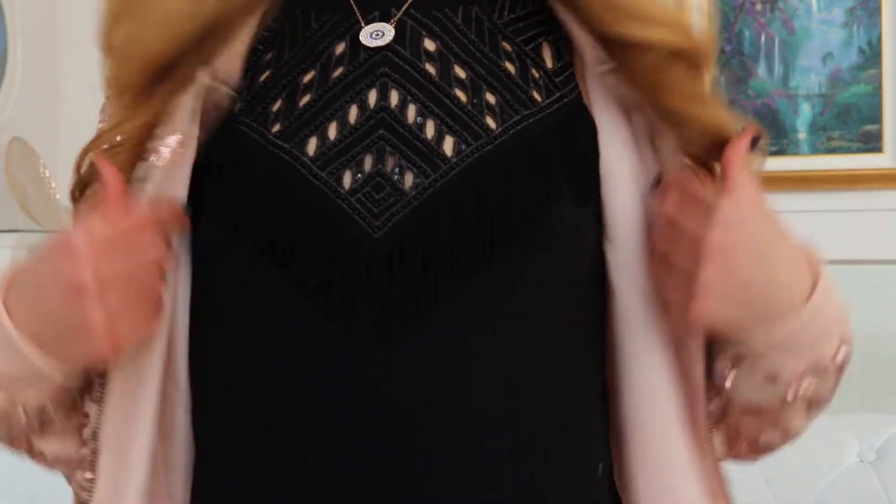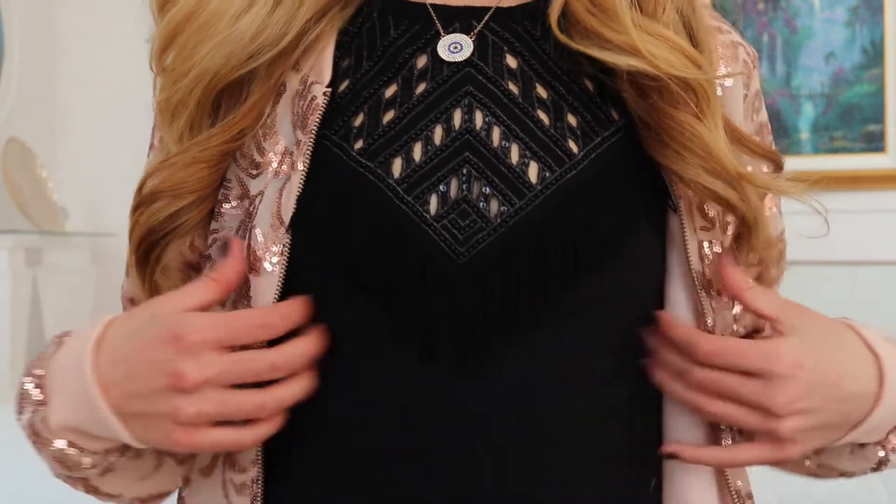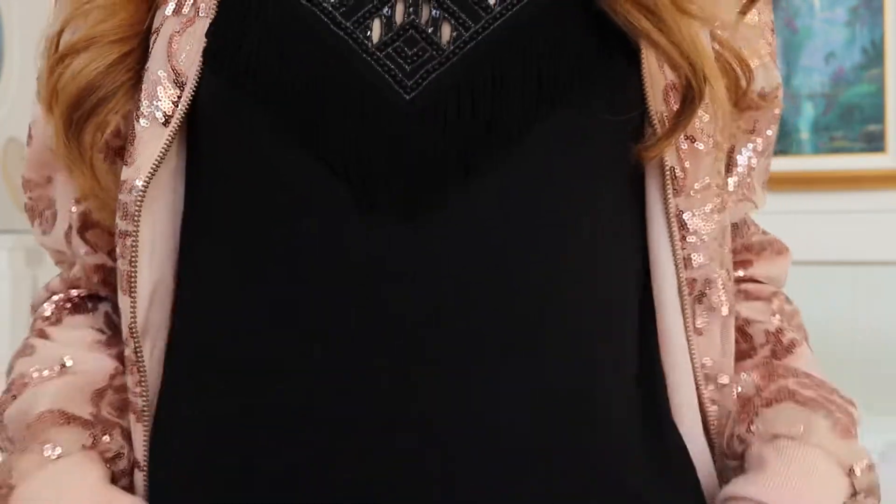I'm also selling this cute little tank top from Express. It's got some fringe detailing, super cute, lightweight, not too long. It's great as just a layering piece to throw under a jacket or a sweater.